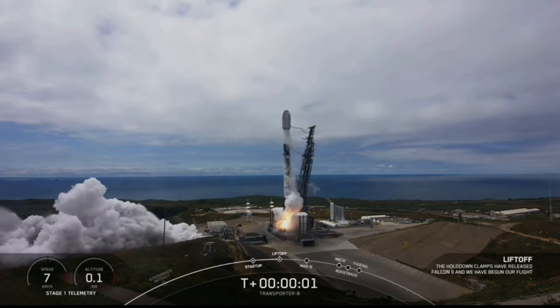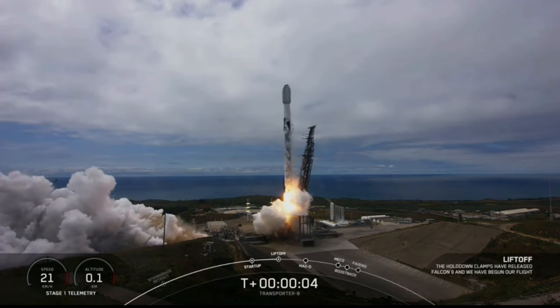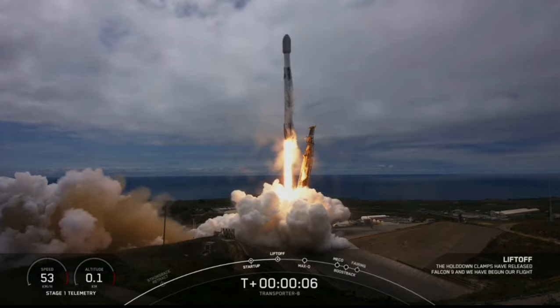Engines full power and liftoff of Transporter 8. Go Falcon, go Transporter.